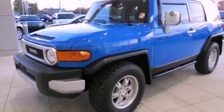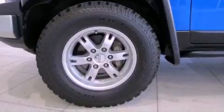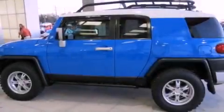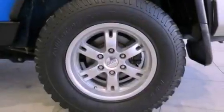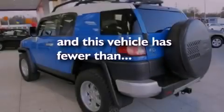Its top features include air conditioning, a rear window defroster, a CD player, a locking front differential, a passenger-side vanity mirror, traction control and stability control systems, an anti-lock braking system, a passenger-side airbag, and this vehicle has less than 57,000 miles.